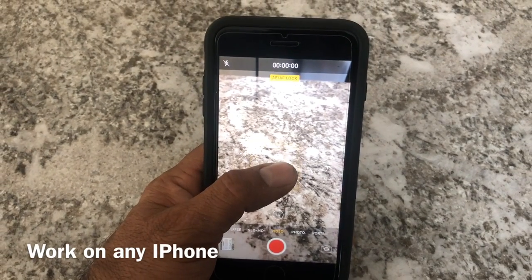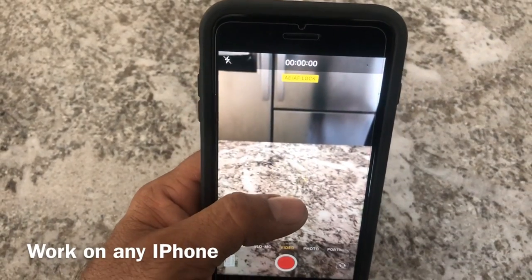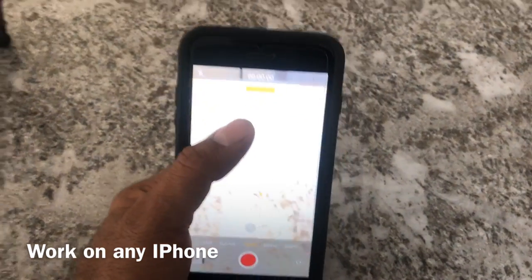I was always questioning why my iPhone video is not that good when some people say they are making videos with iPhone only. This trick works with the iPhone 8 and iPhone X, that's what I have. I'm not sure about other iPhones, but this is a really cool feature.